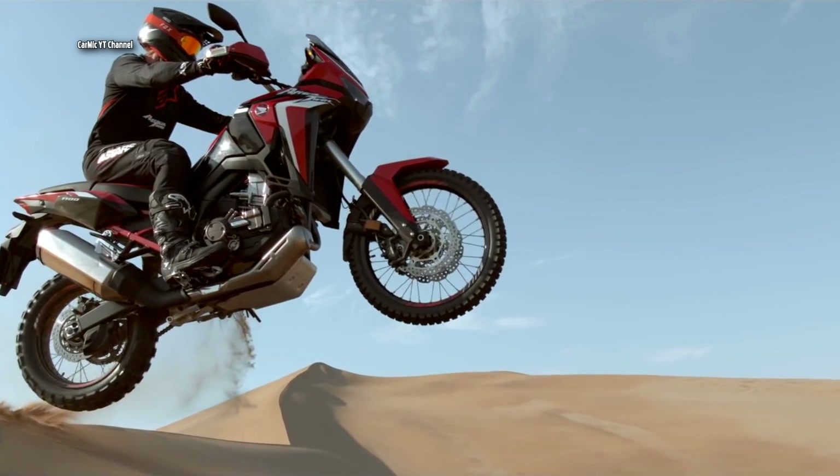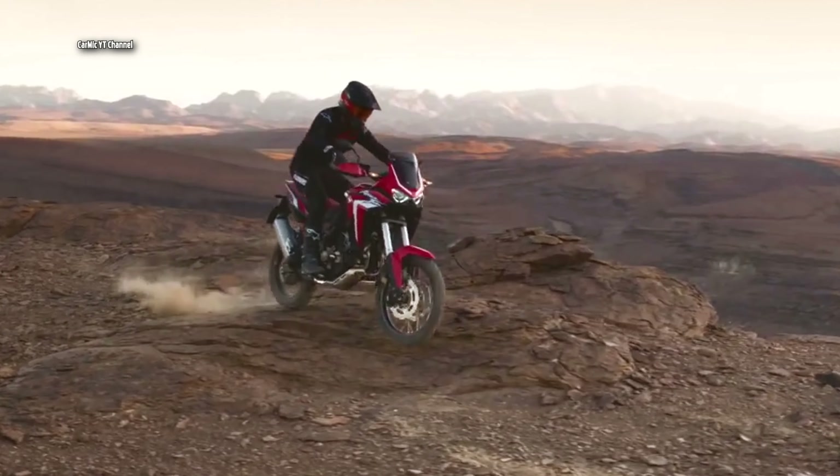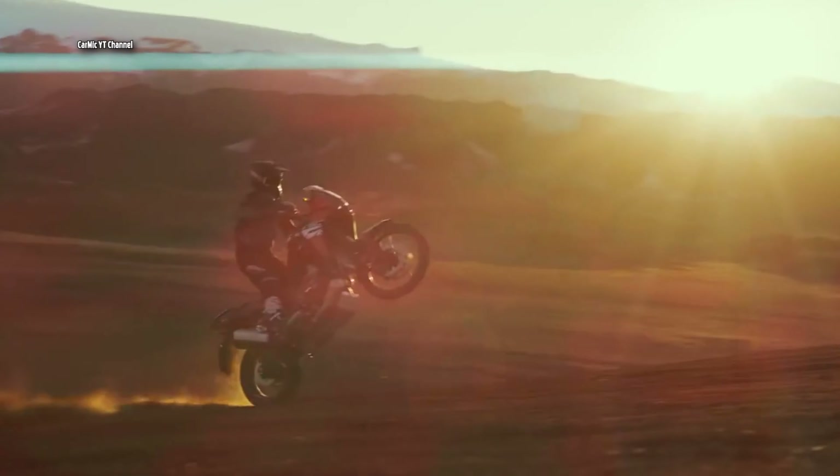This was my story of how the Honda Africa Twin is made in a Japanese factory. If you want to support me, I will be very happy for your like.